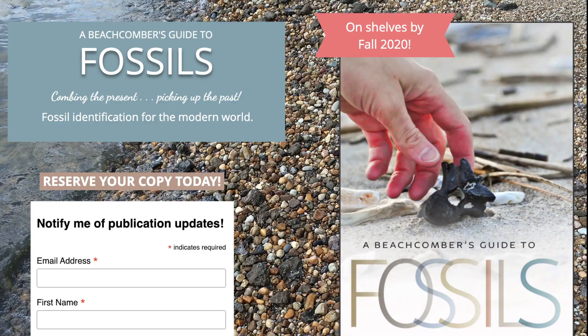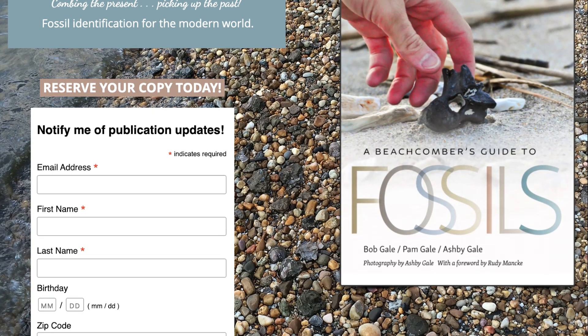Sign up for our email list to be notified about the pre-order schedule so that this fall, you too can say: We are Fossils ABG!